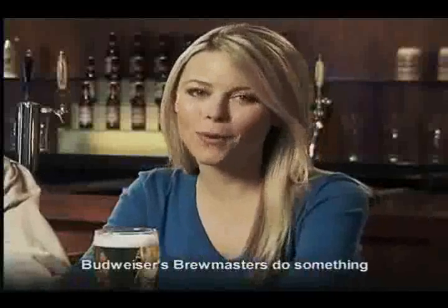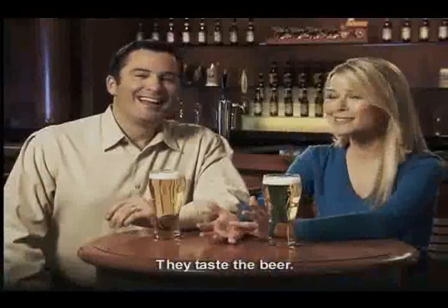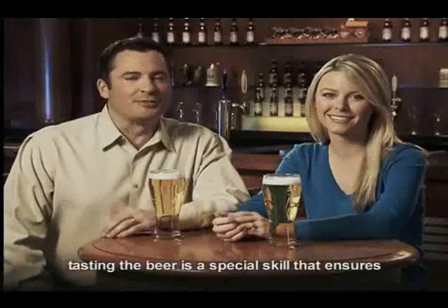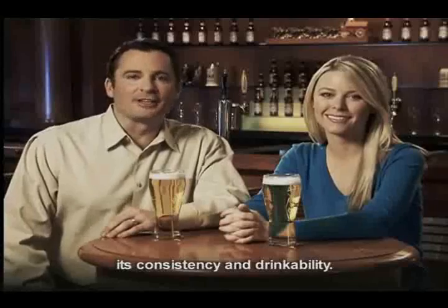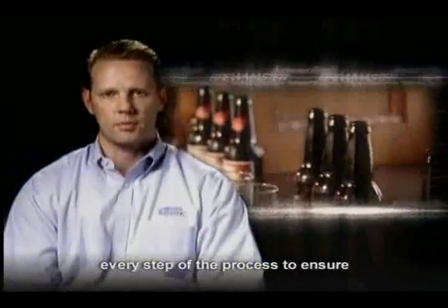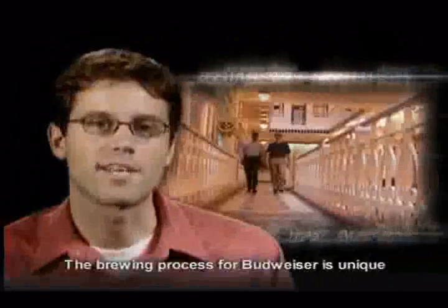And every step along the way, Budweiser's brewmasters do something lots of us would enjoy doing — they taste the beer. And while that seems like one heck of a fringe benefit, tasting the beer is a special skill that ensures its consistency and drinkability. We taste every batch of beer, every tank, every step of the process to ensure it meets our exacting specifications. The brewing process for Budweiser is unique because of the people who brew it, the passion behind it. It's all about the quality of the ingredients and our adherence to tradition and the art of brewing. At the end of the day, it's all about the taste of the beer.